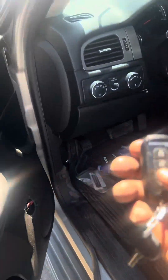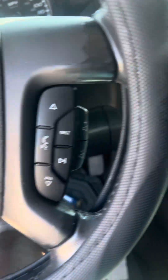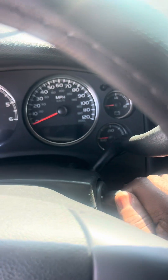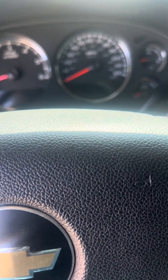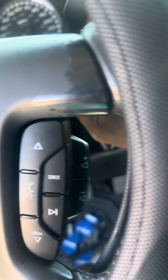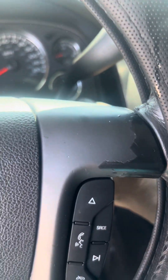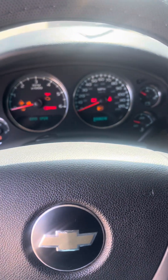Let's see if the remote works. The remote works! This is the key — oh, it fits. It's very difficult to turn, but we will figure it out.